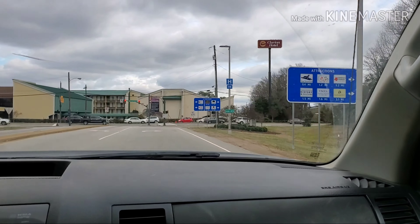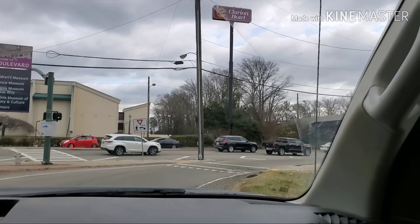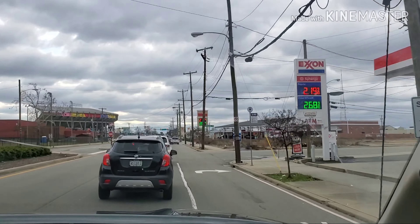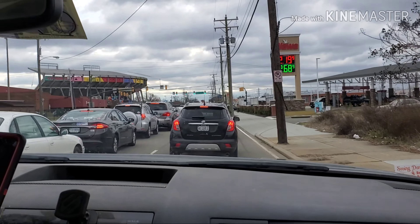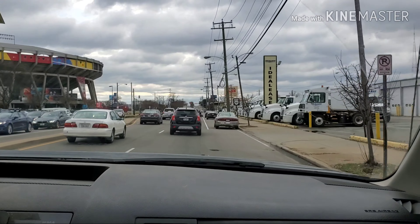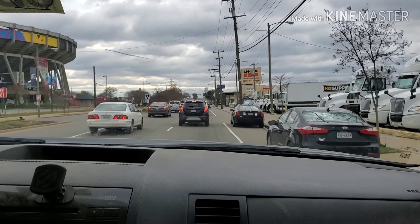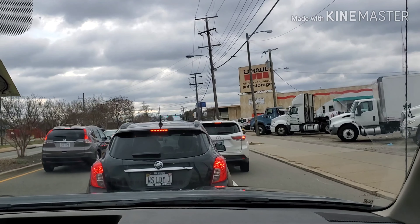We just got off the highway, gonna be getting to this spot right now. This traffic does not look good. Why are you all stopped? It's a green light. Alright, we're coming up on the bridge that crosses the track. The spot, though, is on the other side.